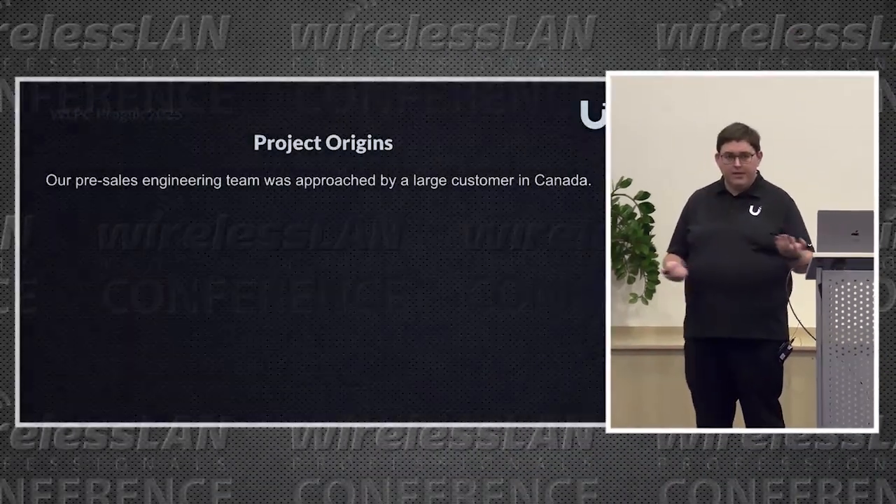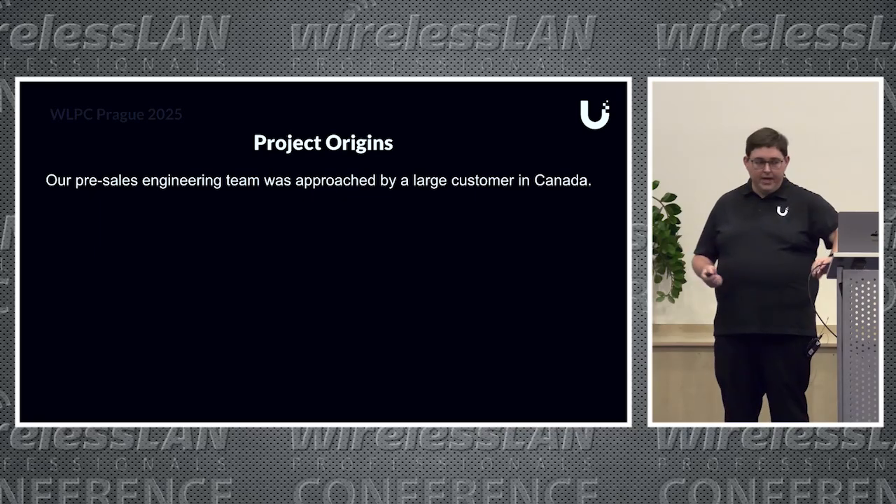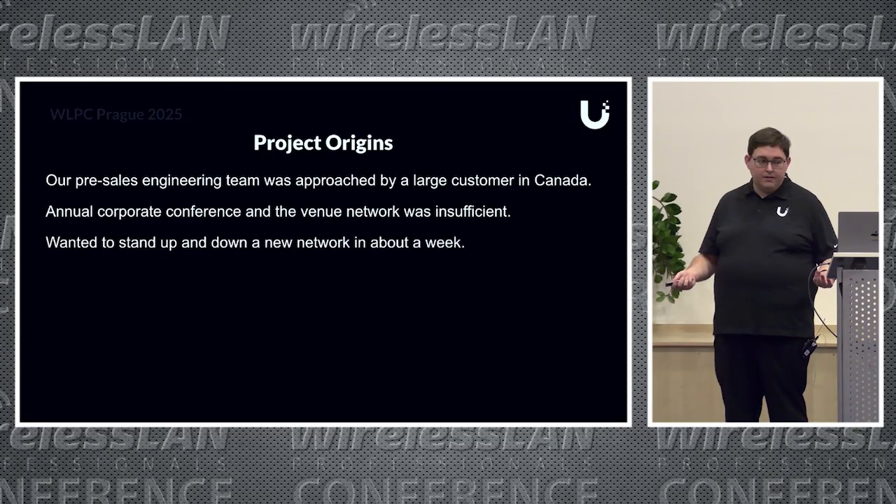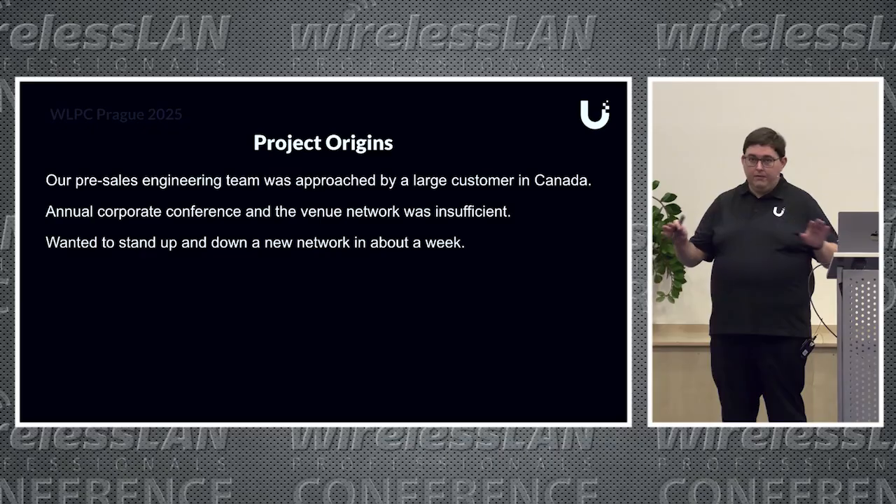The project origins started off like any other professional consultation. The pre-sales engineering team got contacted by one of our bigger customers in Canada. It was an annual corporate conference, they told us at first, and the venue network at the convention site was insufficient. They wanted to stand up and take down a whole network in about a week, which is a little stressful, but perfectly doable.